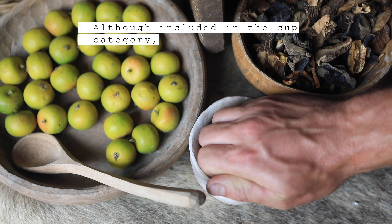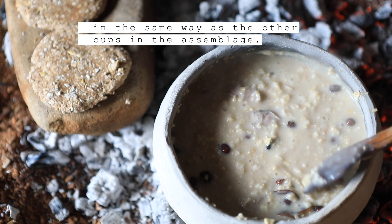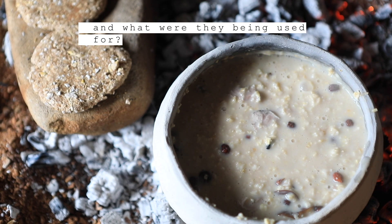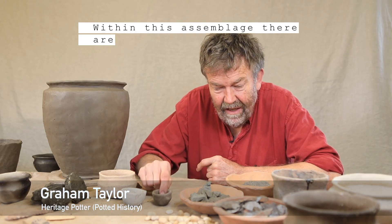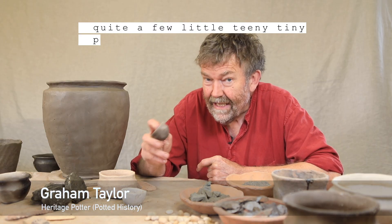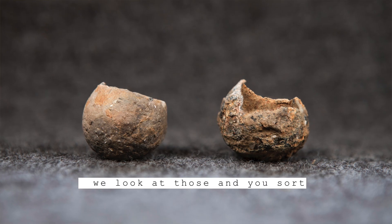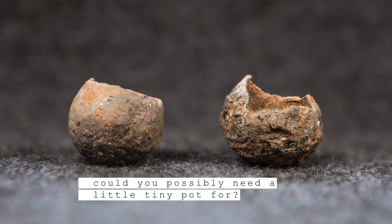Although included in the cup category, it seems unlikely that these vessels functioned in the same way as the other cups in the assemblage. So why were these pots made, and what were they being used for? Within this assemblage there are quite a few little tiny pots, and that's interesting — you sort of wonder what on earth could you possibly need a little tiny pot for?